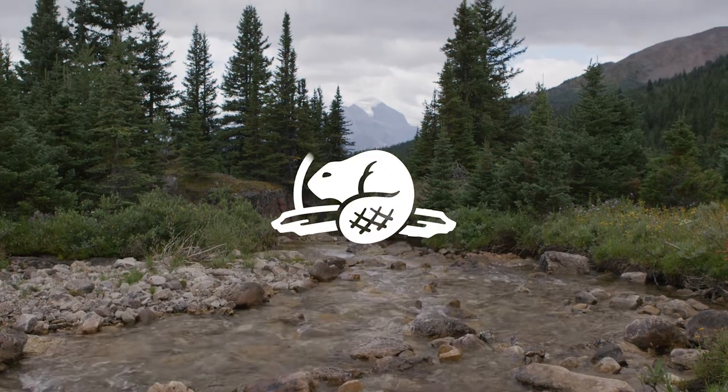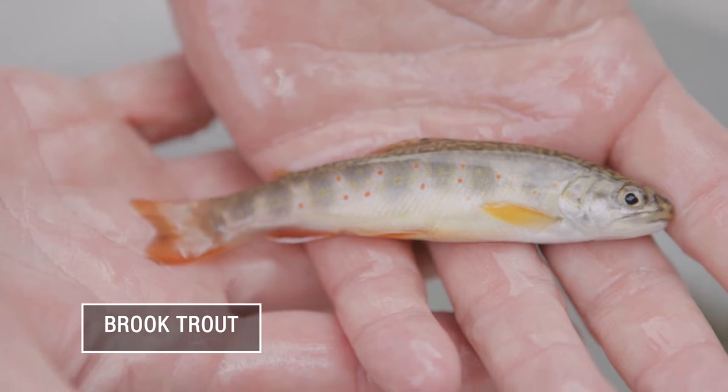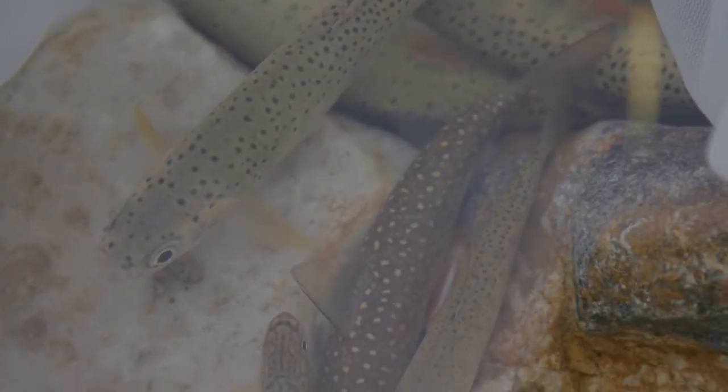Brook trout are now one of the most common fish in Banff National Park. They're from Eastern Canada and they're extremely competitive, capable of out-competing West Slope cutthroat trout and bull trout. They're a completely beautiful fish, but at the time they were introduced, nobody had any idea that they would become so competitive and start to imperil the fish that belong here.